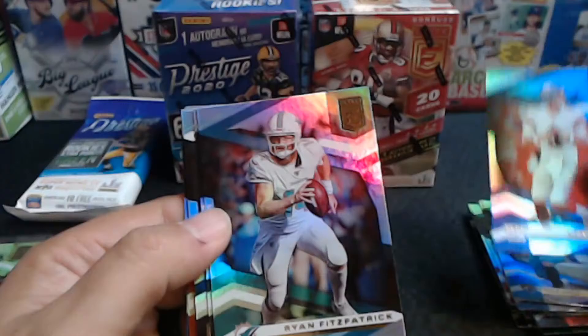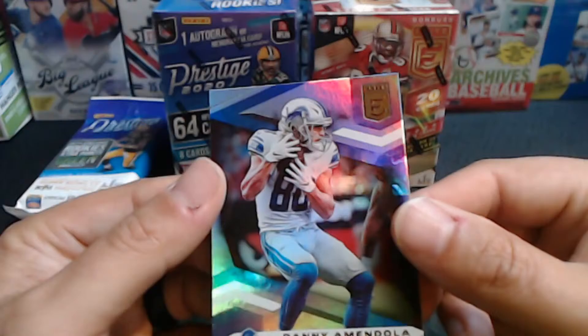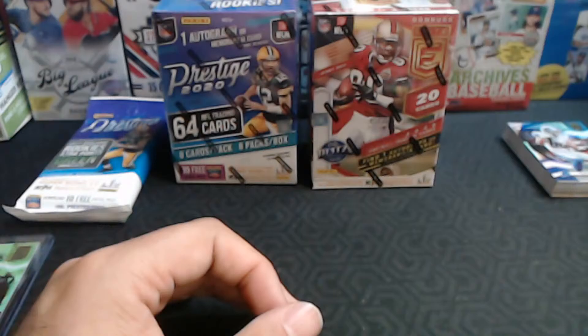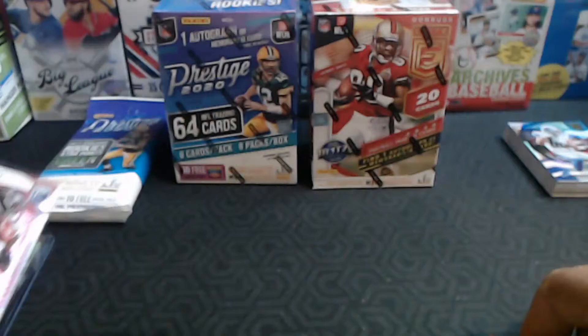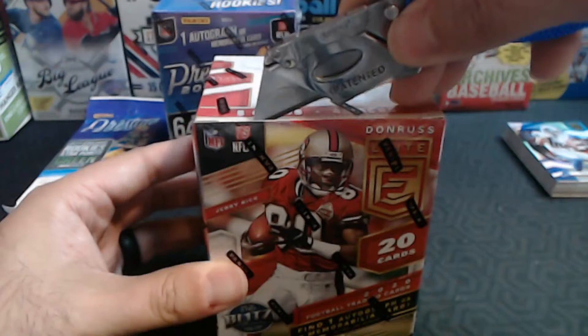Continuing with the Donruss Elite fat pack: Gardner Minshew, Daniel Jones second-year card, Ryan Fitzpatrick, Aaron Jones, Russell Wilson, Dak Prescott, Richard Sherman, and Danny Amendola. Overall these cards are very sweet — I really like the look of Elite Edition. We did get a Lamar Jackson, which is funny because we go on hunts for his rookies all the time. And a Patrick Mahomes — we've looked in a few 2017s that we found.